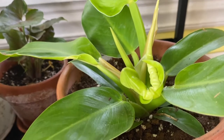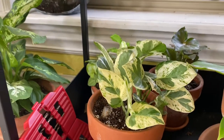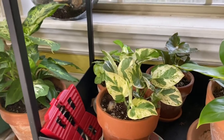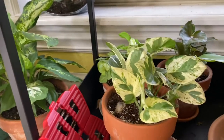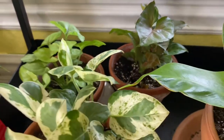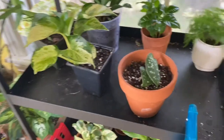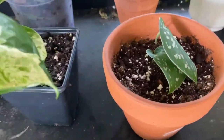I really hope the new leaf doesn't harden like that. This is my — oh my gosh — my beautiful Pearls and Jade, the star of the show! Back here: mystery Syngonium, mystery Syngonium — I believe that's called like a Blushing Red. This is a Scindapsus Pictus Argyraeus, I believe.